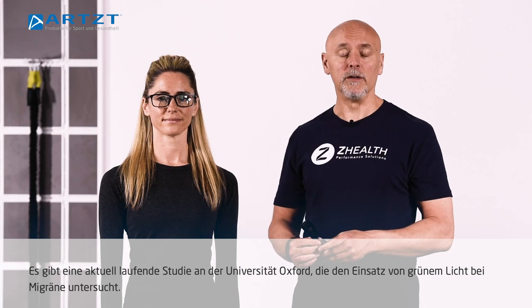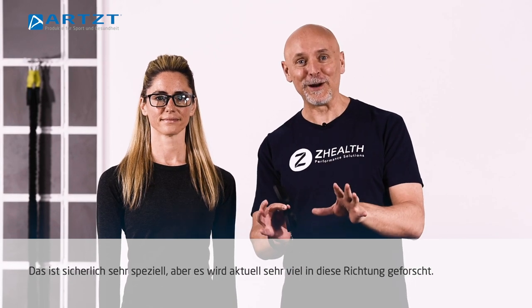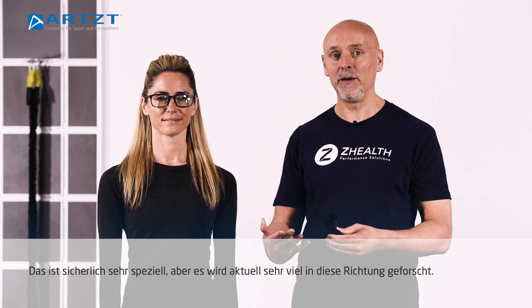There's a current study going on at Oxford University looking at the use of green light to reduce migraine headaches. So although this may seem a little bit strange, there is actually a lot of science around this that's starting to accumulate.